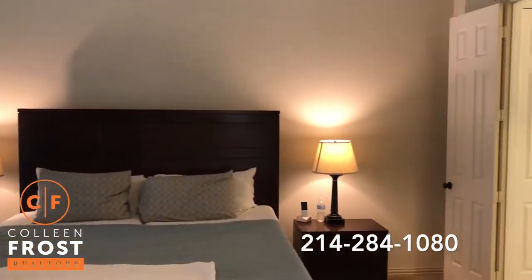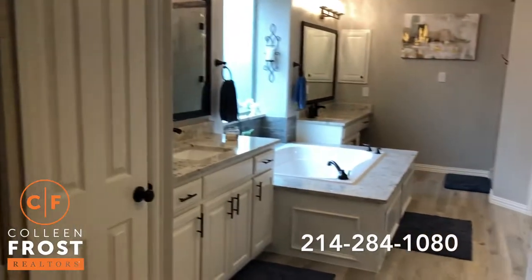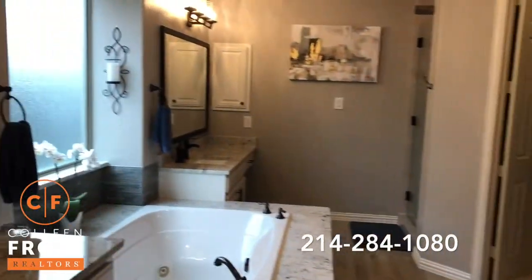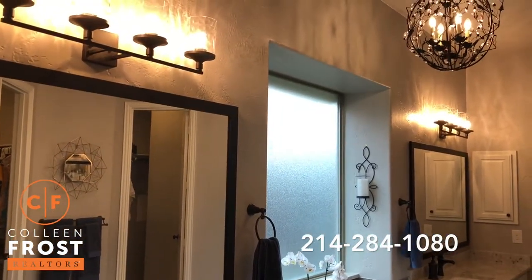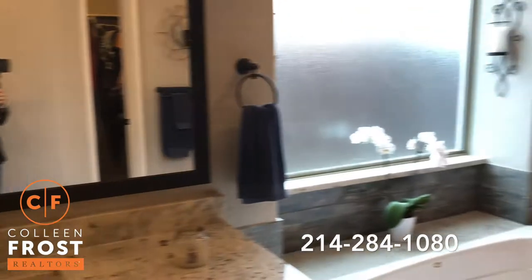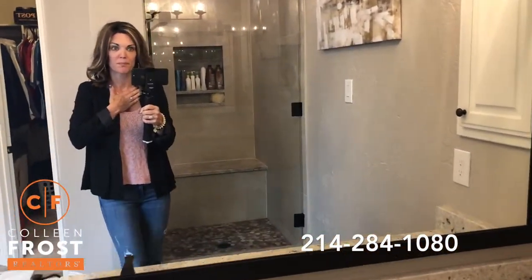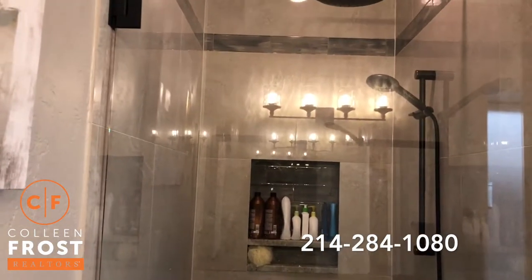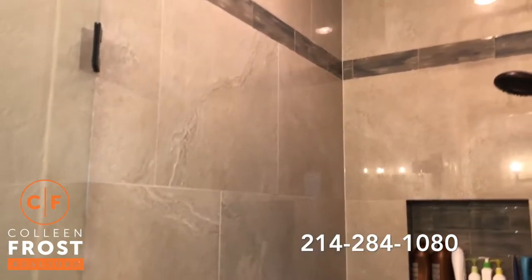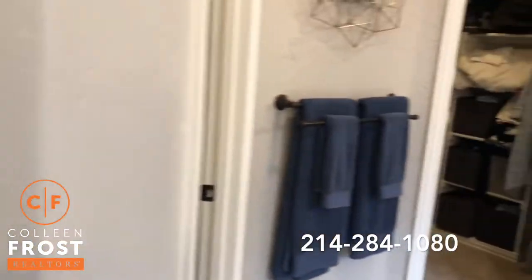Here we have the master retreat — oversized. In this master bathroom, completely updated, gorgeous. Look at all of the new granite, even surrounding the tub. I'm just in awe looking at how stunningly beautiful this master bathroom is. And look at that shower — frameless glass. This is amazing. The rain head is incredible — look at the pebbled flooring. Absolutely gorgeous.